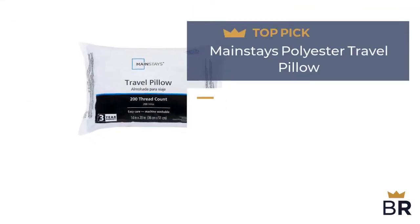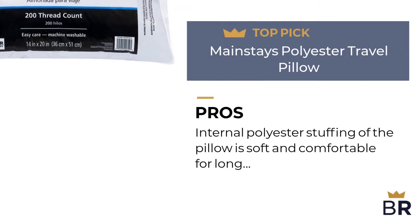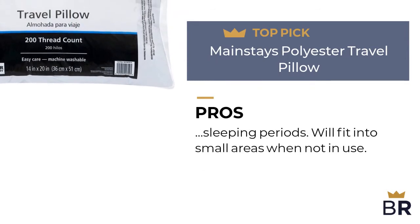This travel pillow by Mainstays is our final top pick. Here are the pros. Internal polyester stuffing of the pillow is soft and comfortable for long sleeping periods. It will fit into small areas when not in use.